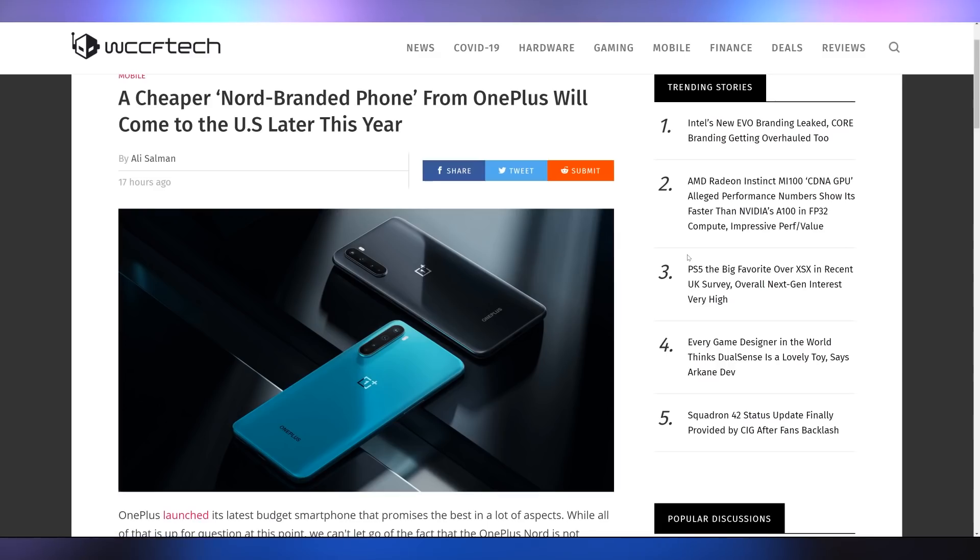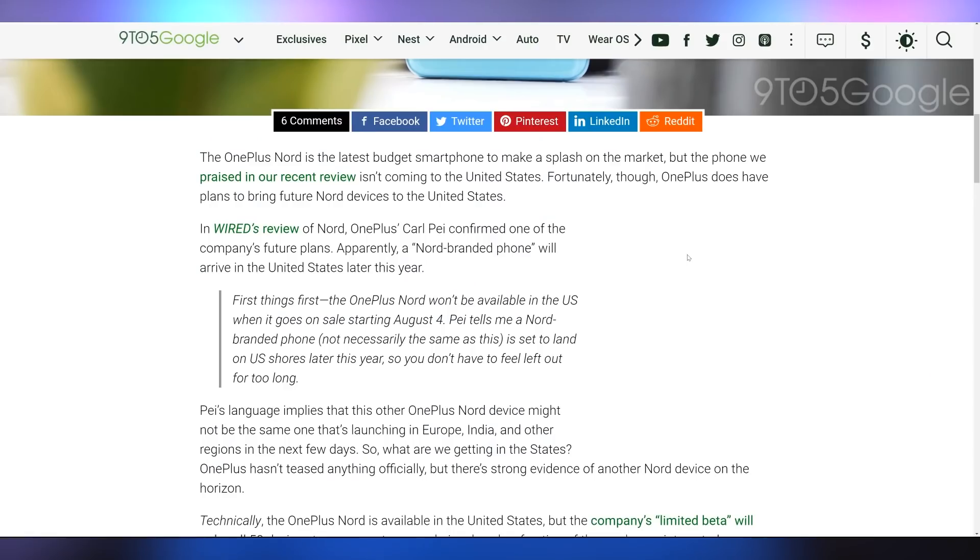Let's talk about the Nord phone because it's going to be significantly cheaper than the Galaxy Fold. The Nord phone is OnePlus's budget phone going to Europe and everywhere else, but not the US. However, OnePlus is more than likely going to bring a Nord-branded phone to the US, just not the specific Nord model. We'll have to wait for that to hit our shores — it's more of a confirmation that they will be coming out with budget phones for the US market.